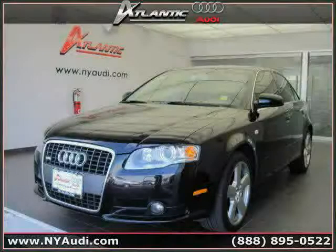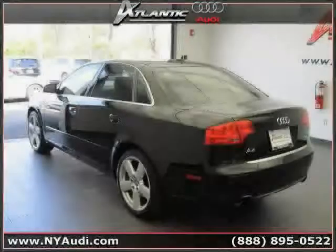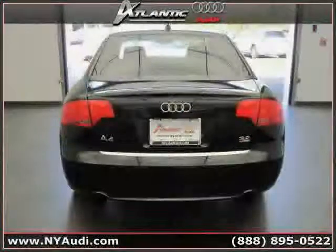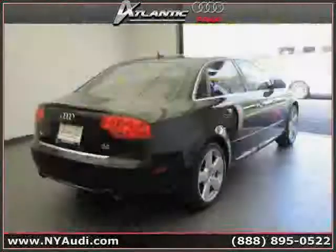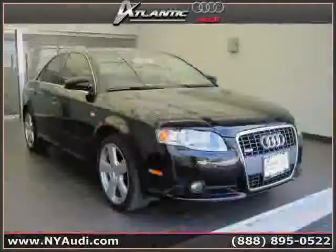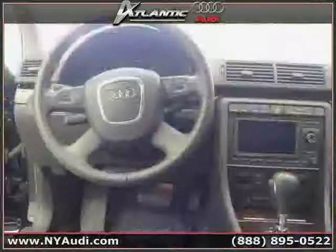This 2008 Audi A4 is equipped with leather interior, power passenger seat, heated driver seat, power tilt sliding sunroof, heated mirrors, side head air bag, traction control, all wheel drive, climate control, 4-wheel anti-lock brakes, driver and passenger side air bag, and vehicle anti-theft system.